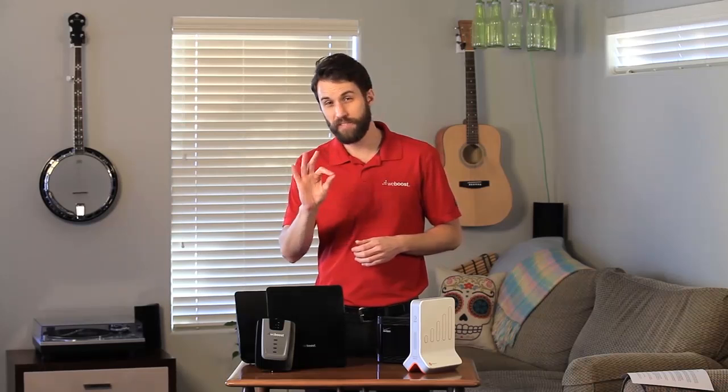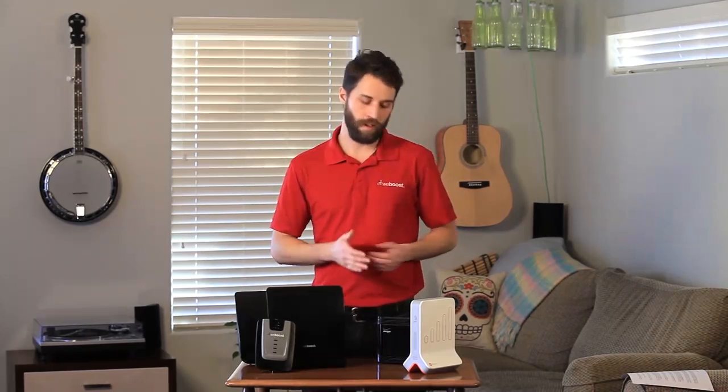There you can see the basic differences between the two. A signal booster uses existing signal and boosts it, but it does require some signal to be there. It can be the tiniest, faintest hint of signal and it will still work, but it can't create something out of nothing. A femtocell, on the other hand, requires an internet connection, and it will slow your internet down.